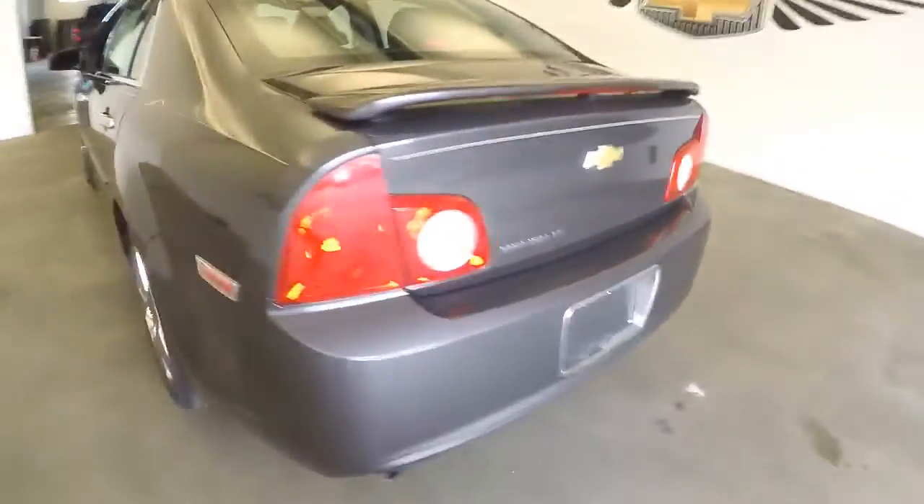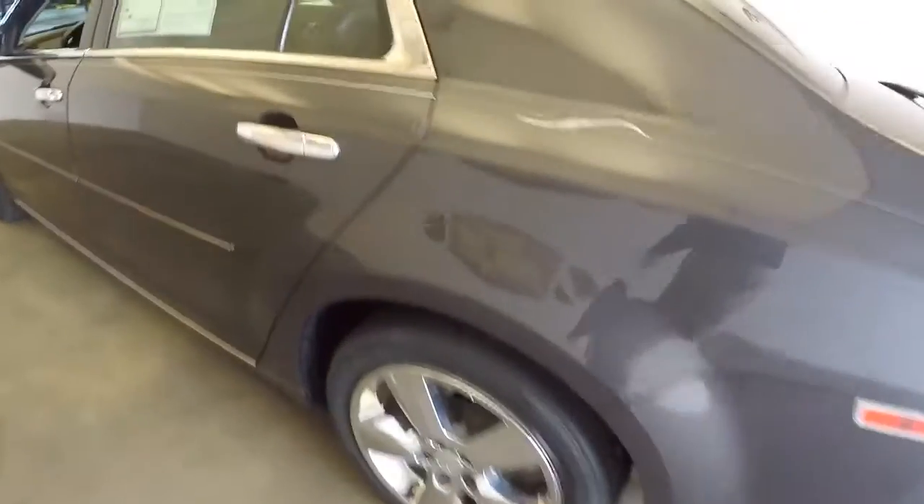Plenty of trunk space, nice and clean. Spoiler on the back, aluminum alloy wheels.